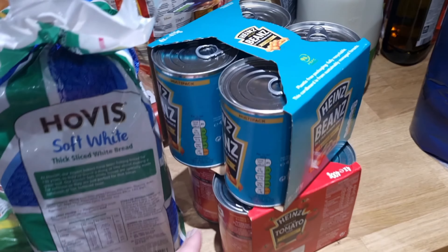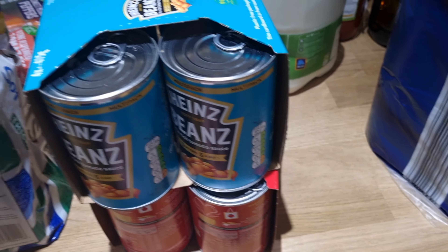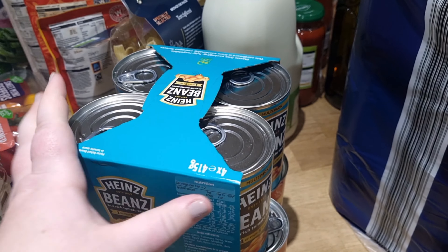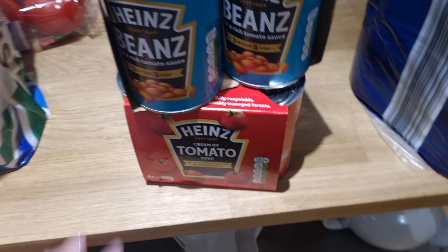The last things on the island: some toilet roll, and some Heinz beans and Heinz tomato soup — Tesco price matched with Aldi. Four tins of Heinz beans were £3.49 and four tins of Heinz tomato soup were the same price.